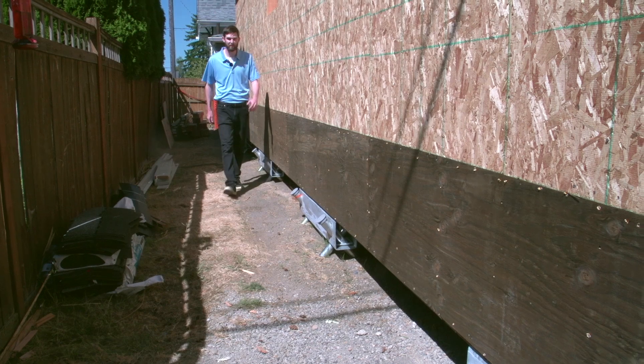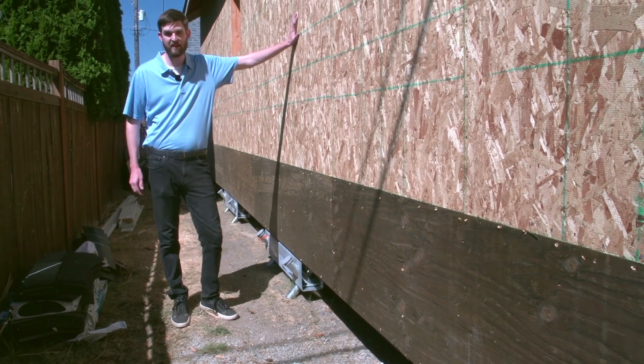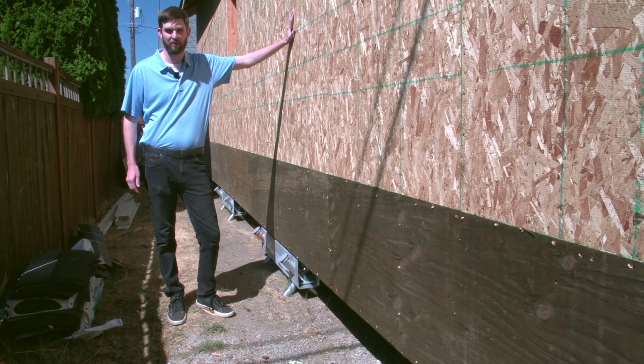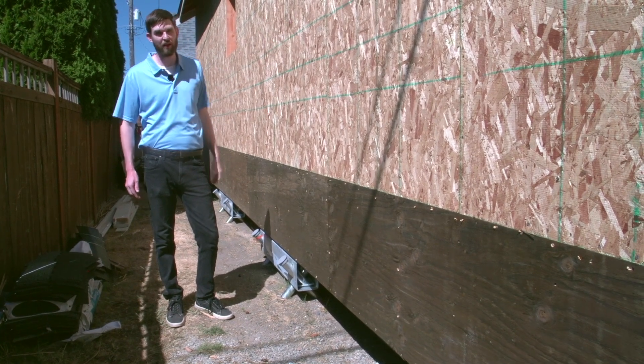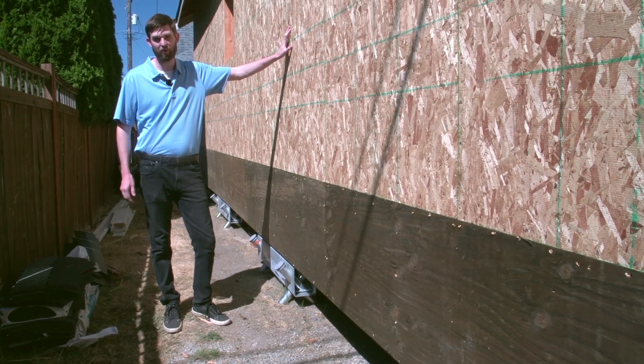Hi, my name is Ben Davis and I build DADUs with a company called DADU Homes — detached additional dwelling units just like this one here. It's a great option for extra rental income or if you want to house a loved one close to home.